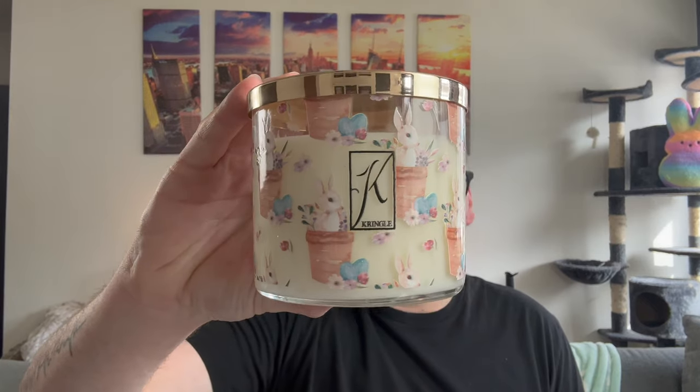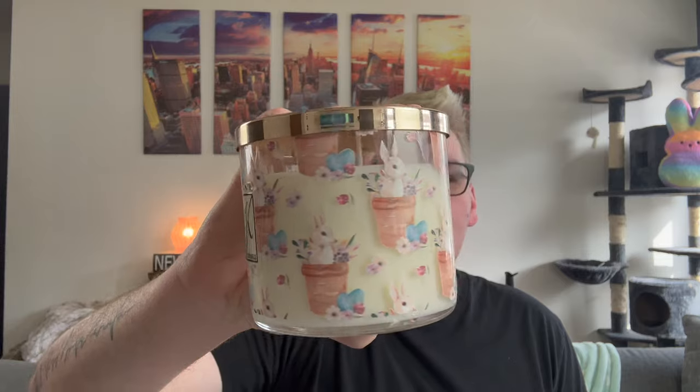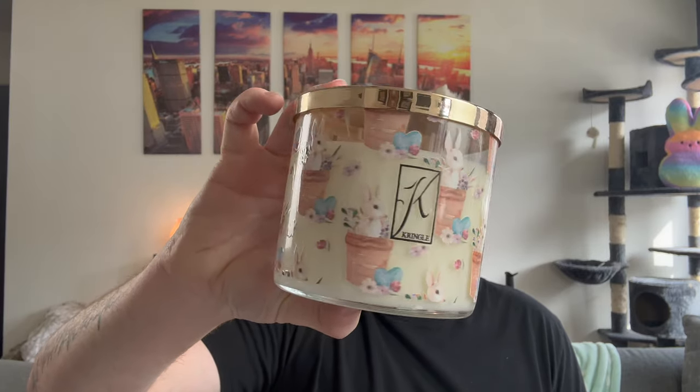My favorite out of the Easter candles is Chocolate Bunnies. The packaging is absolutely adorable — I cannot get over how cute these little bunnies in their baskets are. The notes are chocolate, cream, caramel, vanilla, and coconut. Someone in the Kringle Facebook group said this is their favorite Kringle chocolate candle, and I don't love chocolate scents, but this literally smells like an Easter basket — like when you were a kid and got an Easter basket full of chocolate. It's like chocolate is in the air with everything sweet and festive that comes with Easter.